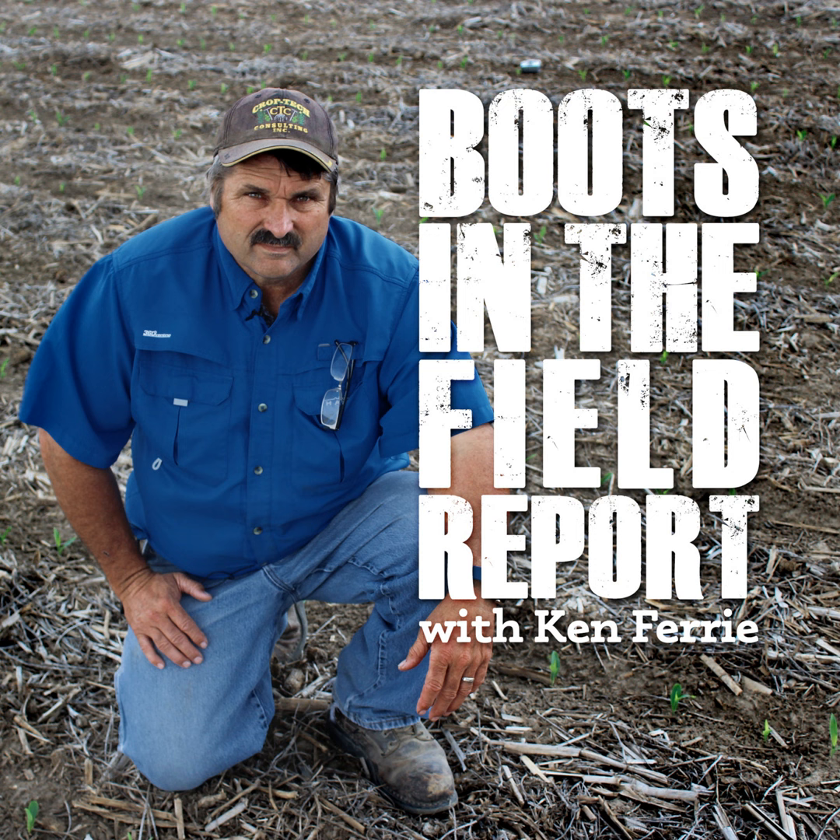Corn we planted in our plots on Tuesday noon was emerged by Saturday already — that's just crazy. Be careful on these cornfields with your pre-emergence burndowns; make sure you get there before it emerges.